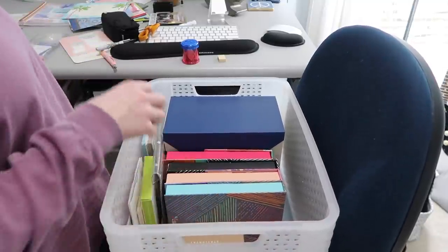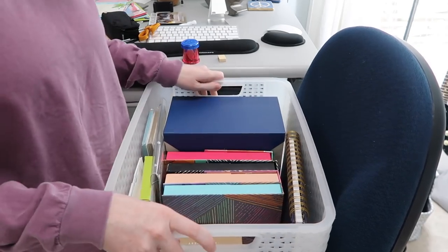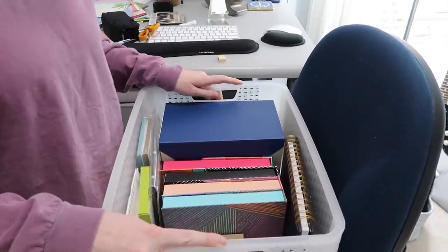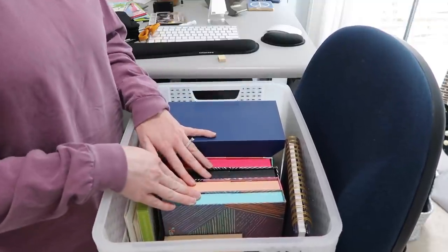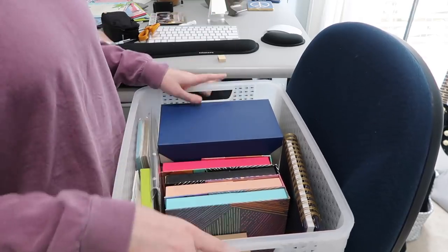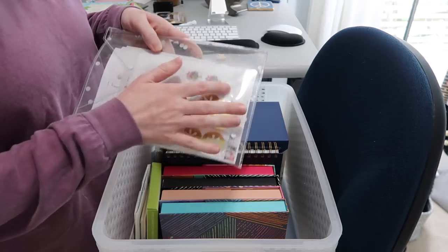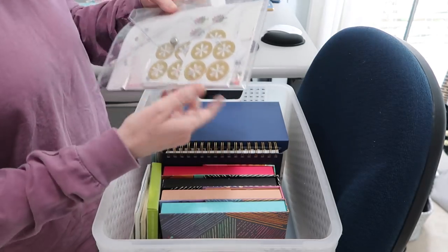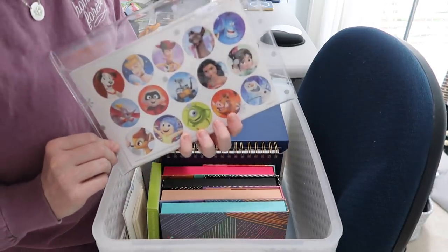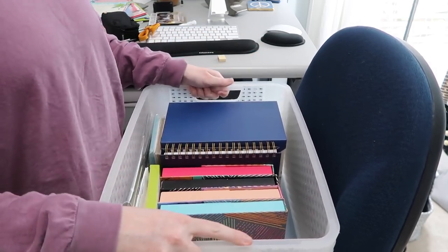I don't know if you guys are big note writers, but I am, and I also have an address book in here. It's really nice to have it all in one easy bin. What I'll often do is pull the whole bin out and put it on the couch at the beginning of the month and write all the thank-you notes, notes of encouragement, birthday cards, and anniversary cards — getting it all ready for the month. Because once the month starts going it gets away from you, and having the little pouch with foil closures, stamps, return address labels, and even Disney stickers all together just makes it super easy.